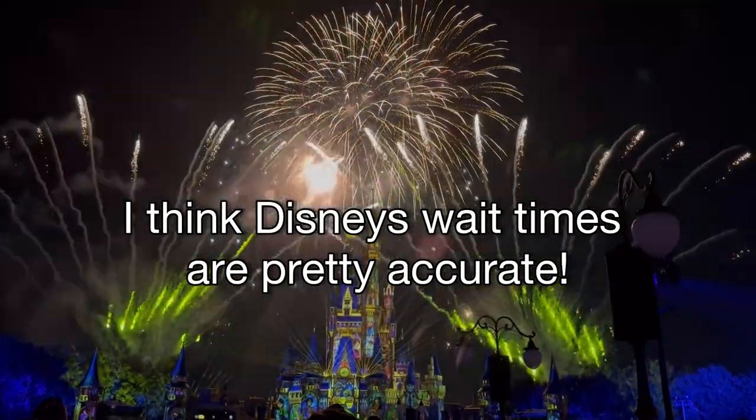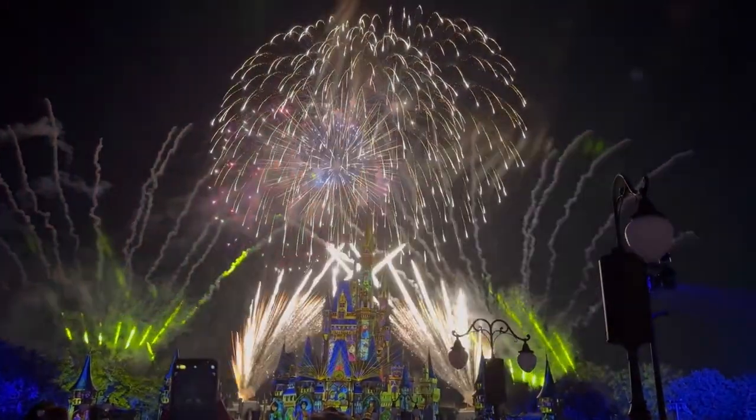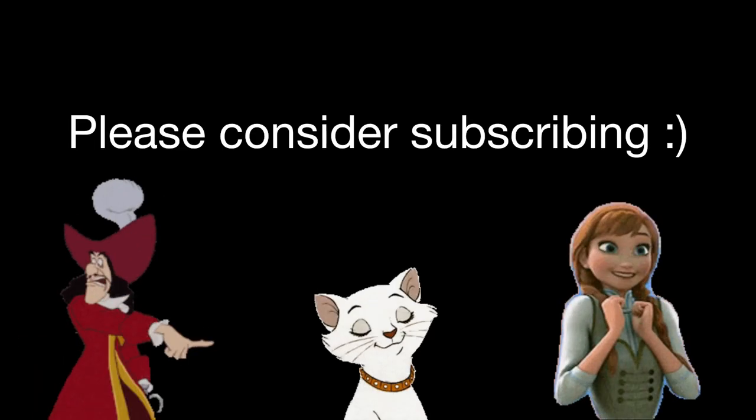I think Disney's wait times are pretty accurate. I hope you enjoyed this video — please consider subscribing.